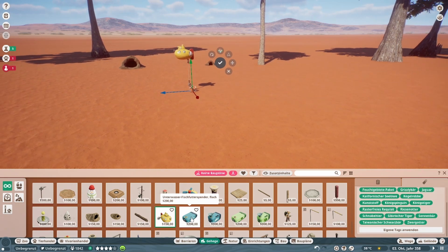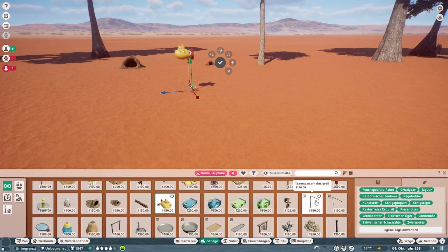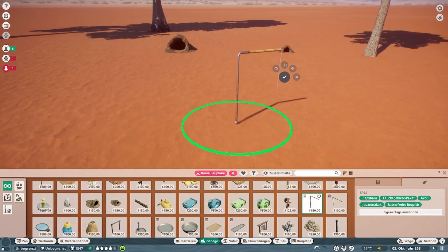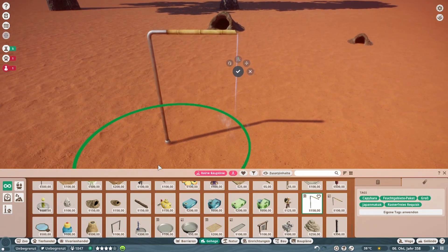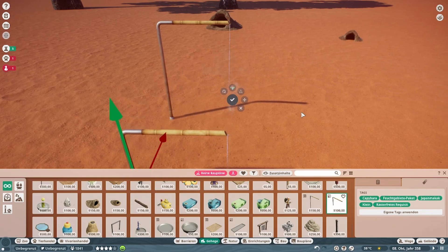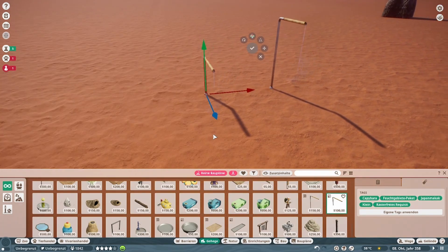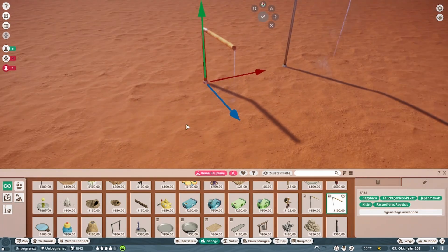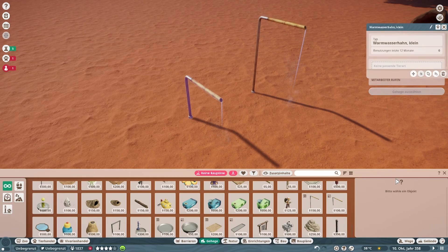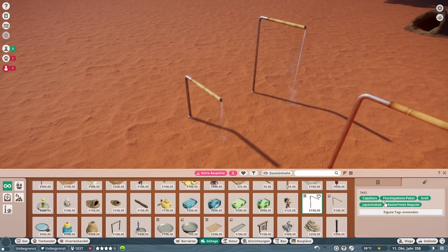Dann ist neu hinzugekommen: die flachen Unterwasserspender, einmal für Fisch und einmal für Pflanze. Dann ist neu hinzugekommen: ein Warmwasserhahn, auch in klein. Vom Effekt her — Wasserspender halt. Für die Capybaras ist das ein DLC-Utensil, also wer das DLC nicht hat, hat dieses Teil auch nicht. Japan Makak — und das war es aber doch schon, nur für diese beiden geht es.